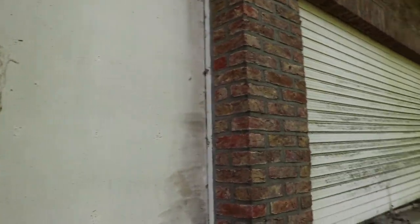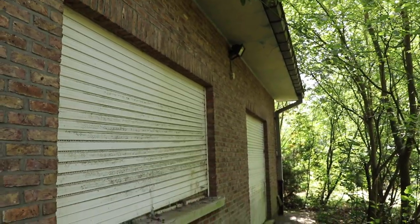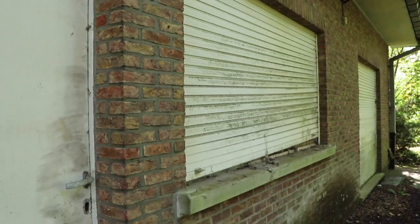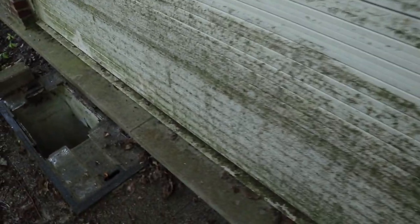Check this out — it looks always creepy, man. I don't know, but this house has something mysterious. It's like something happened here and I cannot tell you what.